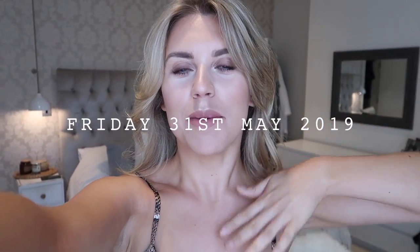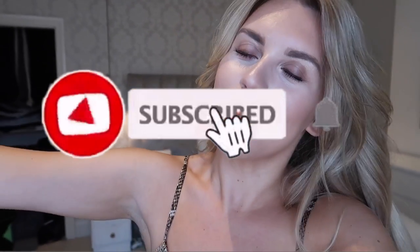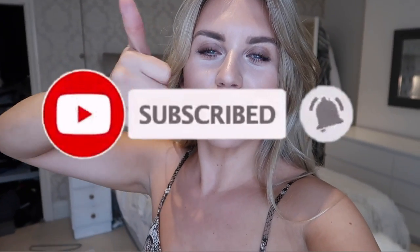Good morning guys, welcome back to a brand new video. Today I am starting this week's vlog, of which I have a couple of exciting days planned. Excuse the fact that I'm still in my pajamas, but before I finish getting ready I just wanted to show you how I finish my hair, because some of you have been asking recently. If you're new to my channel, please do stick around and subscribe, give it a thumbs up if you are a fan of my weekly vlogs.